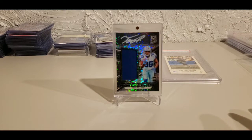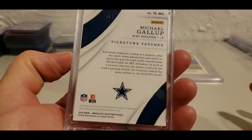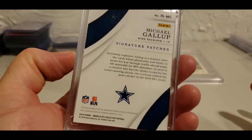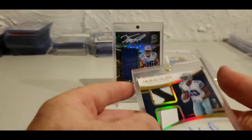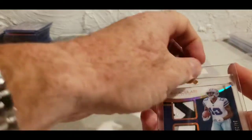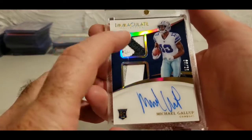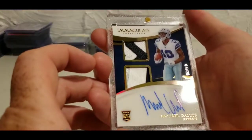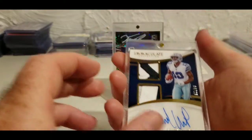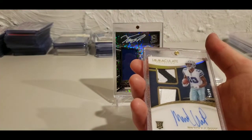Speaking of Michael Gallup, I wanted to get a nicer auto from a higher-end product, so I picked this up at a solid price in a bid. This is the 2018 Immaculate signature patches — his rookie — numbered four out of 25. I love the immaculate acetate cards; you just can't do any better than the way they look. There are two nice player-worn patches in there. That's probably the nicest Michael Gallup auto I have.